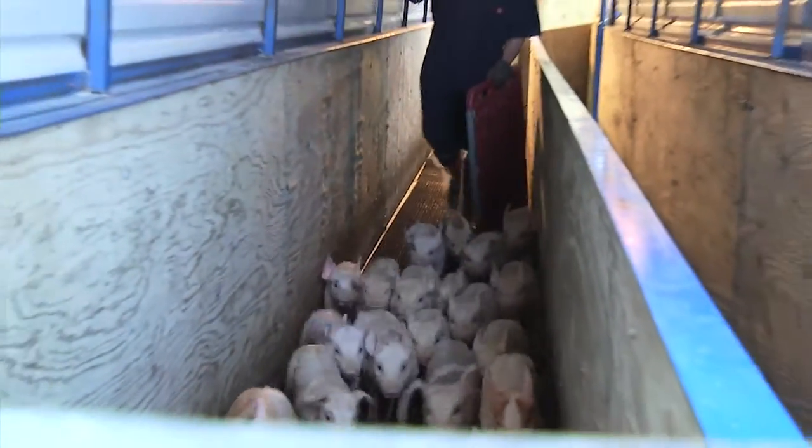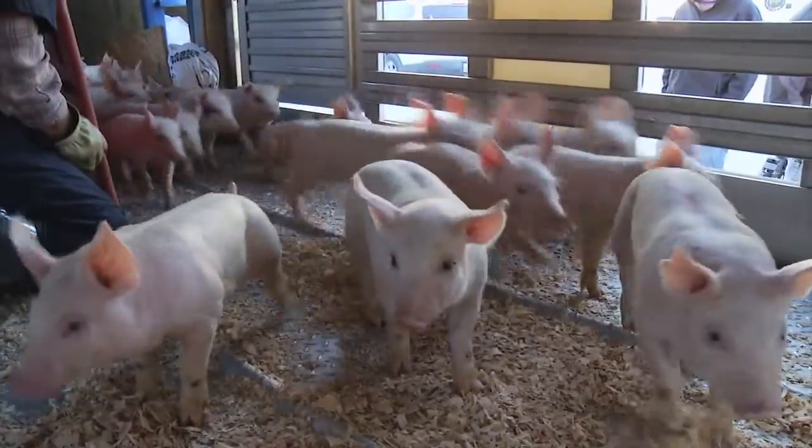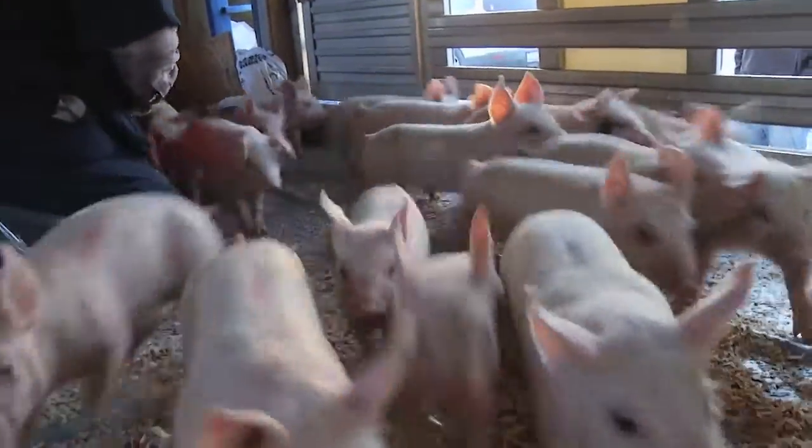As handlers move the pigs onto the truck, they use the pigs' natural instincts to move the pigs in a non-stressful way.